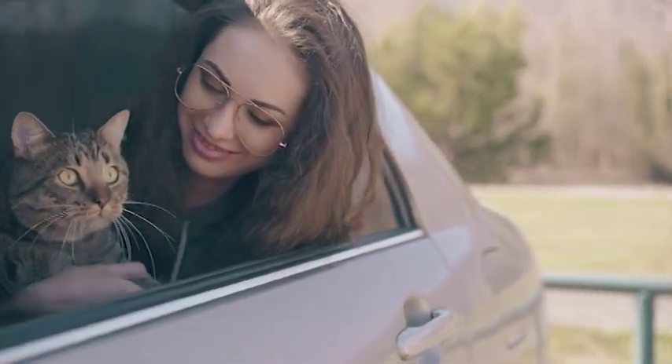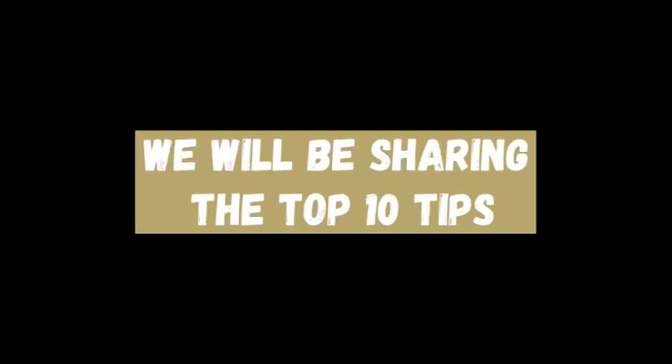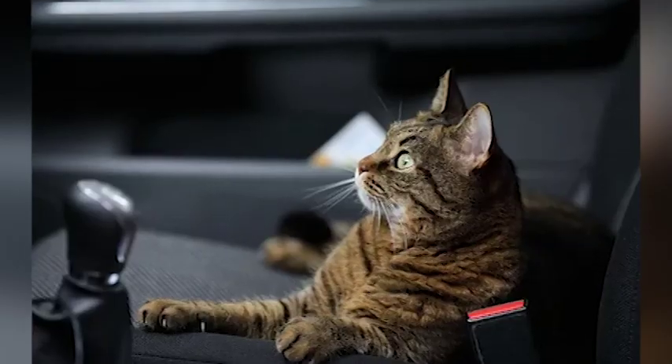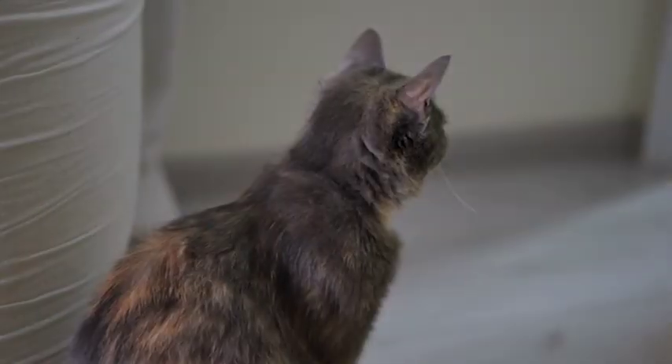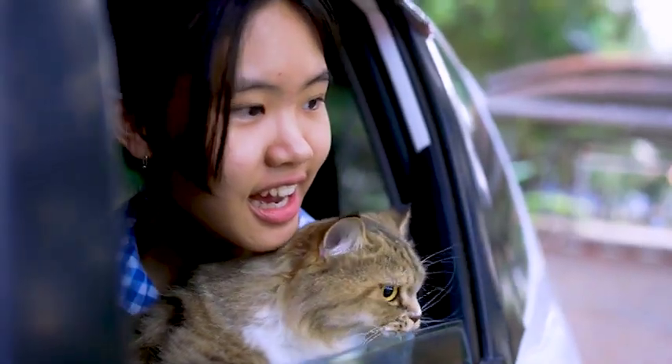But don't worry, because welcome to Keeping Pet YouTube channel. In this video, we've got you covered. We'll be sharing the top 10 tips on how to prevent your cat from getting carsick, so you can both enjoy the ride without any worries. From using a cat carrier to herbal remedies, we've got everything covered. So, let's get started.